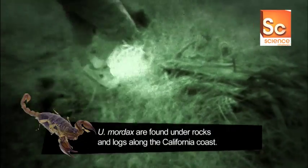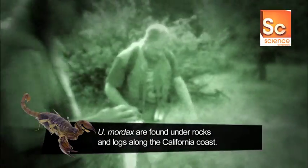Logs over here? Yeah, let's go check those out. What's great about this rotting wood is that a lot of animals can live in here, and it's easy for us to lift and get under.